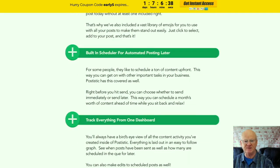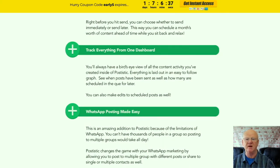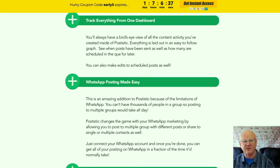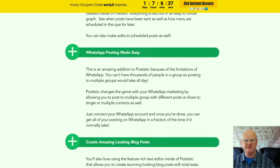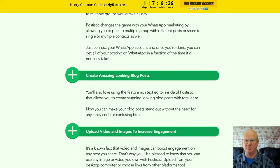You will also be able to take advantage of images and videos that are going to boost your engagement on your posts. If you want to send great looking emails to multiple contacts, you will be able to do everything from your Postix dashboard.